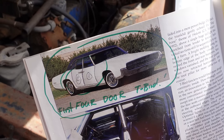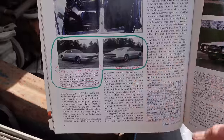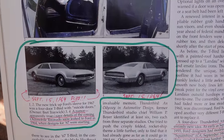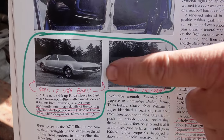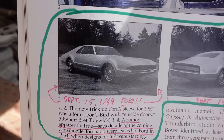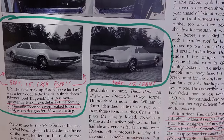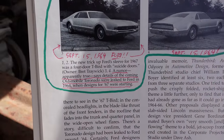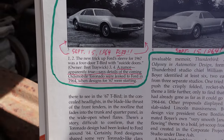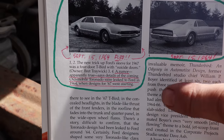Now, as early as '58 they were thinking about doing four-door T-Birds. But when I mentioned the Olds Toronado — look at this. These are pictures from Ford's styling department, dated September 15, 1964. Is that a Toronado? Look at the styling — the arches and the wheels, the tapered tail. Apparently true: a rumor says details of the coming Olds Toronado, which came out in 1966, were leaked to Ford in 1964 when designs for 1967 were starting.